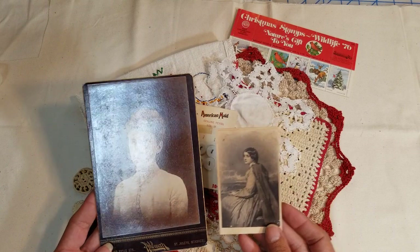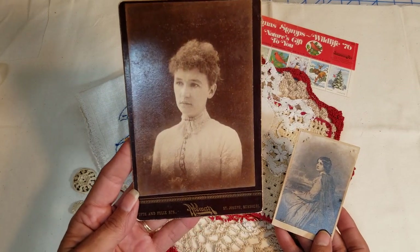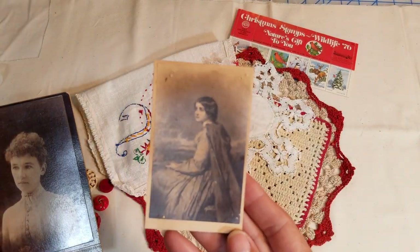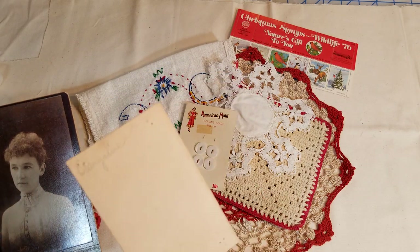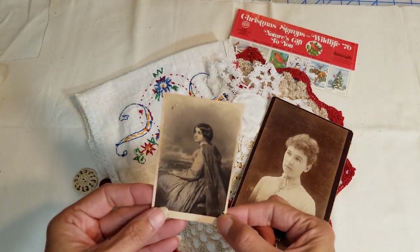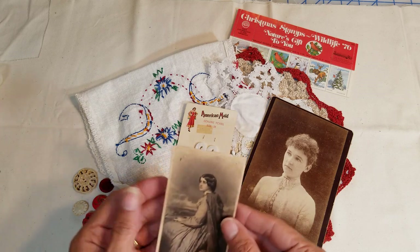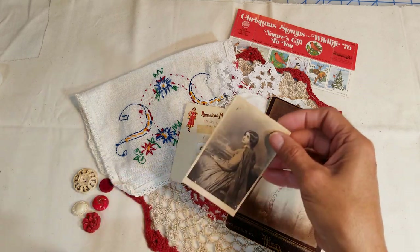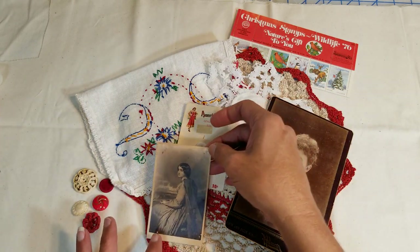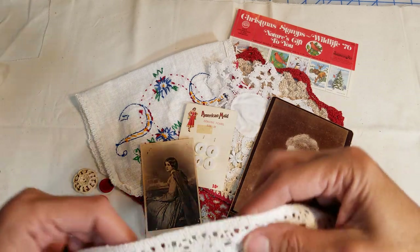Here are two cabinet cards. This big one is from Missouri — I can hold that so you can see her and the back. And then this one — isn't she cool? You can see the back too. It looks like the corners were pinned into something because they have little pinholes in the corners. Then here's some old crocheted trim — I think it's over a yard.